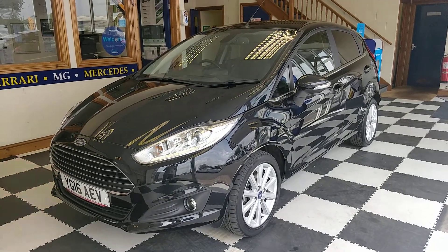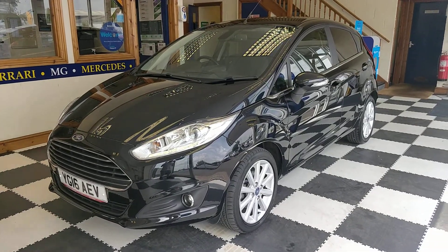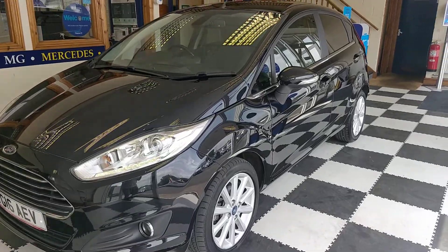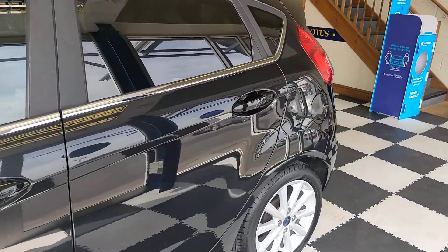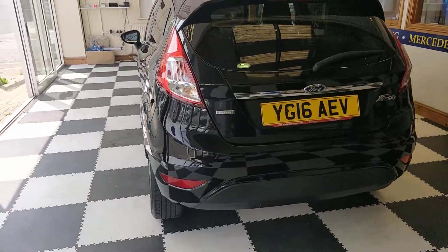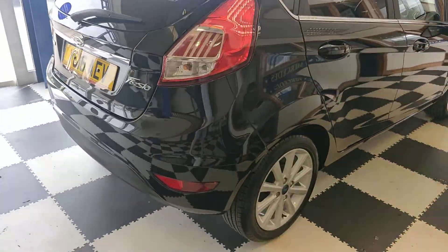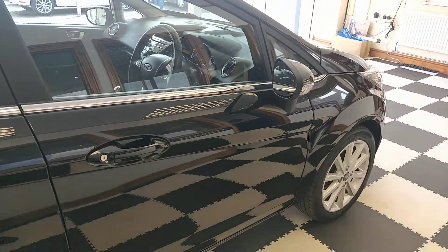Hello and welcome to this short video on our recently acquired 2016 Ford Fiesta. Five door in black, some nice silver alloys, paintwork is immaculate — it's fresh out of the valet bay. It's an EcoBoost engine, quite a bit of technology inside the car as well which I'll show you now. As you can see, the paint is gleaming.